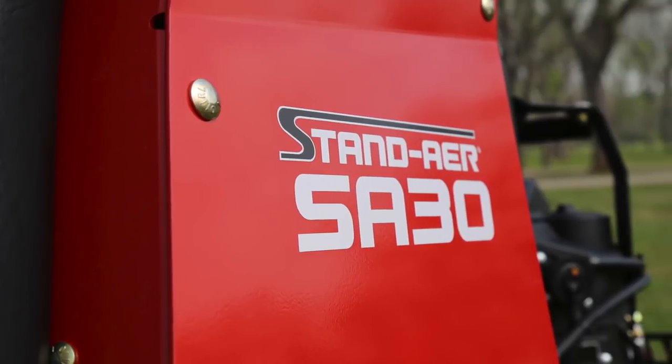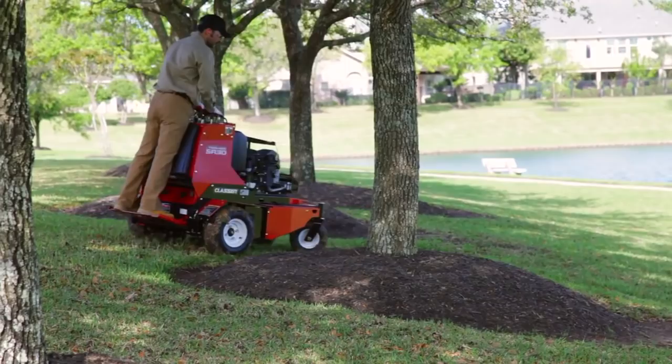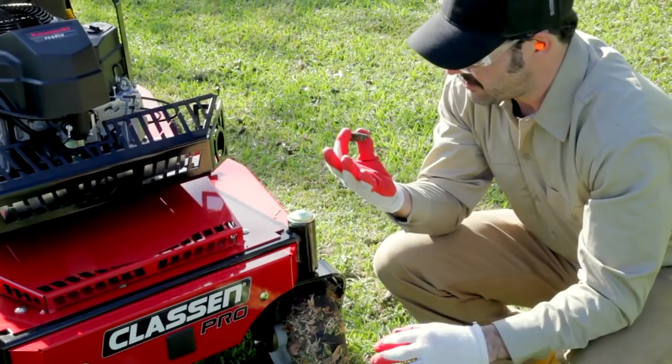The Klassen Pro SA-30 Stand Air. Designed like a zero-turn ride-on mower, the Stand Air features true zero-turn maneuverability in transport. With the industry's tightest core pattern, the Stand Air pulls 10% more cores per square foot than competitive models for the best quality of core results.